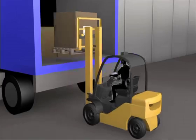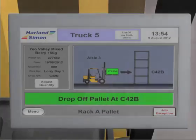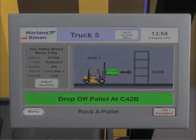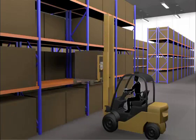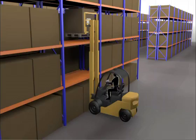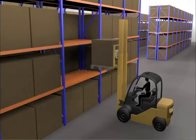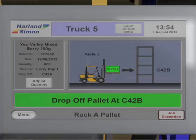The driver takes the pallet to the drop location and he can see on his screen where the pallet should go. Even so, it's possible for him to make a mistake. But unlike a conventional Warehouse Management System, Warehouse Insight will instantly point out the error, which can then be corrected by relocating the pallet to the correct location. Once the pallet is correctly positioned, the job is marked as completed and a new instruction is issued.